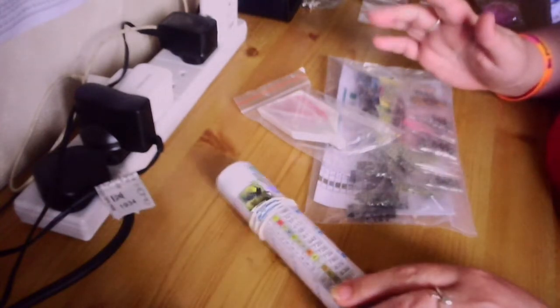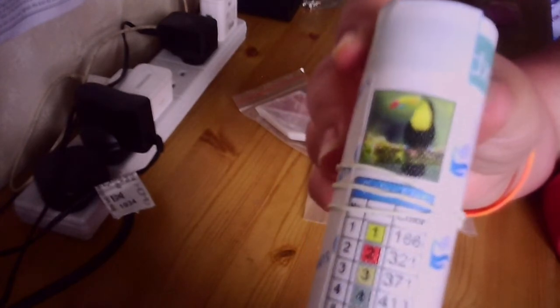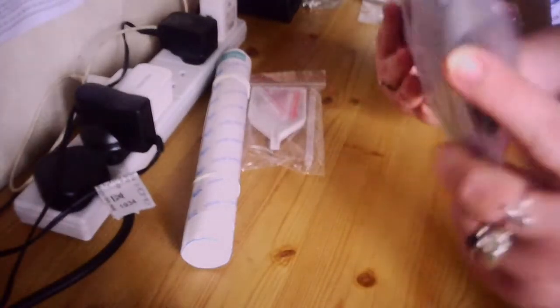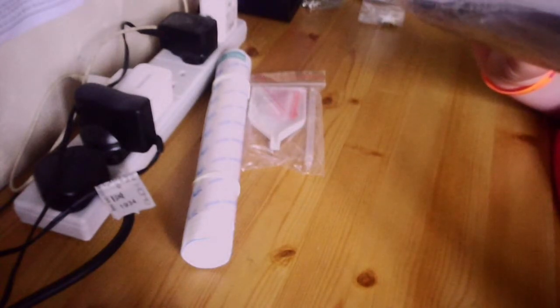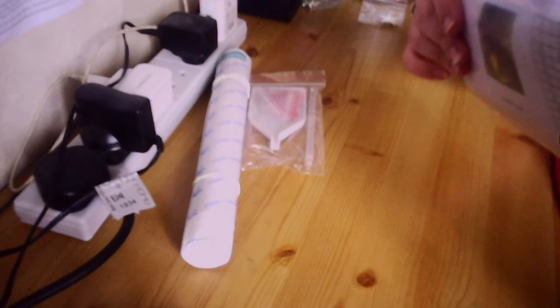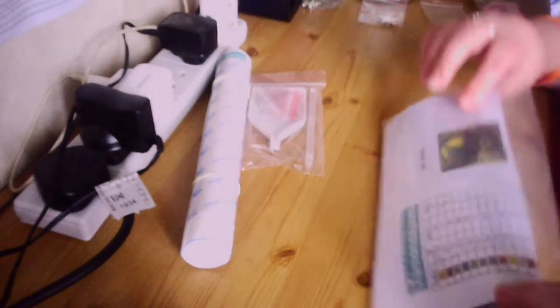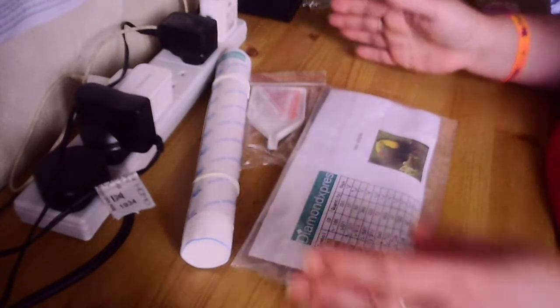So I know what this is - this is the free diamond painting from Diamond Express. It's the toucan, the 20 by 20. I'll show you a better picture - there, the toucan. It is a 20 by 20 square drill and if I can count, I can tell you how many colors: 1, 2, 3... I count 24 colors. So 20 by 20 square drill, 24 colors.